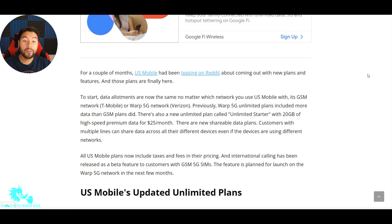Previously, 5G unlimited plans included more data than the GSM plans. So basically, if you had the Verizon network, you would get more data than on the T-Mobile network. There's also a new unlimited plan called Unlimited Starter. Kind of the same thing Verizon's doing with their Starter or Welcome Starter plan. This is called Unlimited Starter with 20 gigs of high-speed premium data for $25 a month. So for $25 a month, you get 20 gigs of high-speed data, which is not bad.